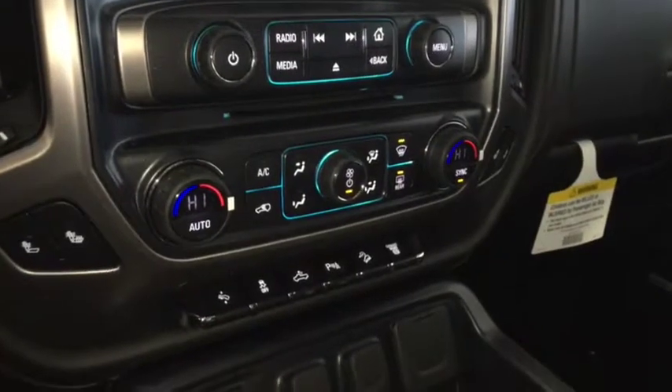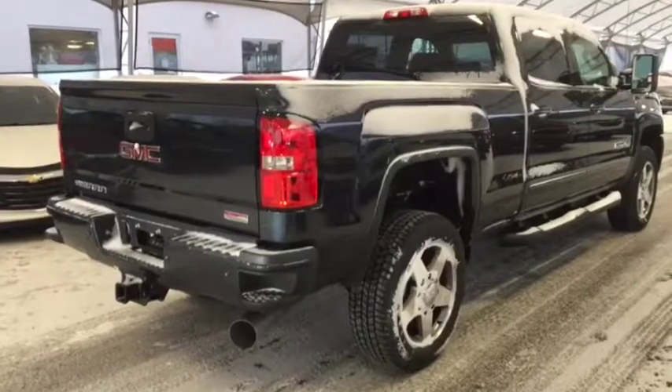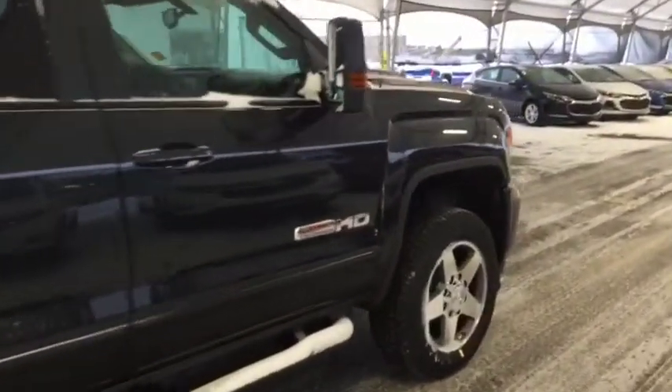Dual climate controls with heated front seats, telescopic pedals, rear park assist, comfortable seating for 5, sunroof and much more. So don't miss out — hurry in or give us a call today at Davis Chevrolet to book your test drive.